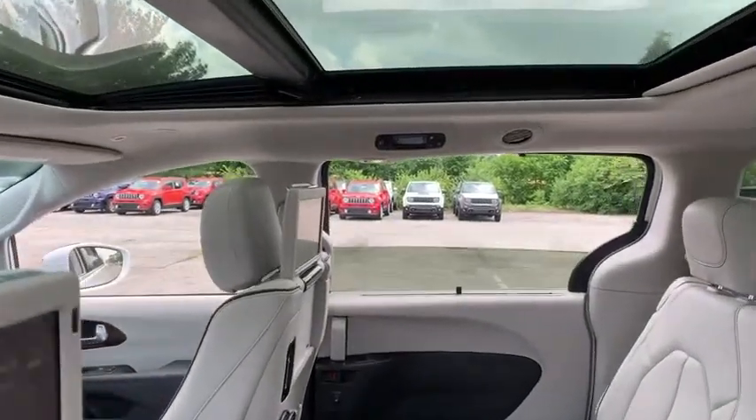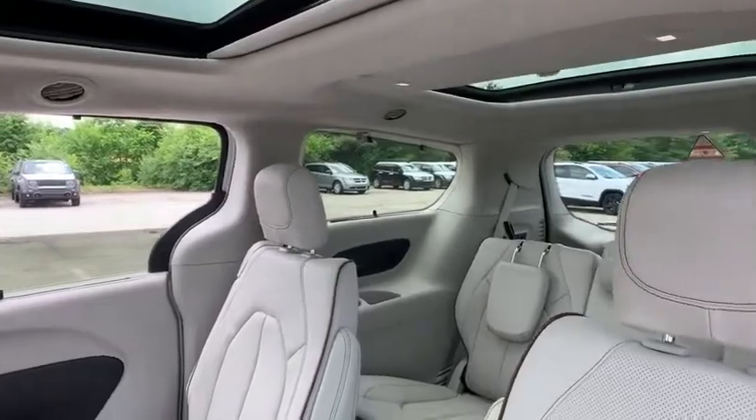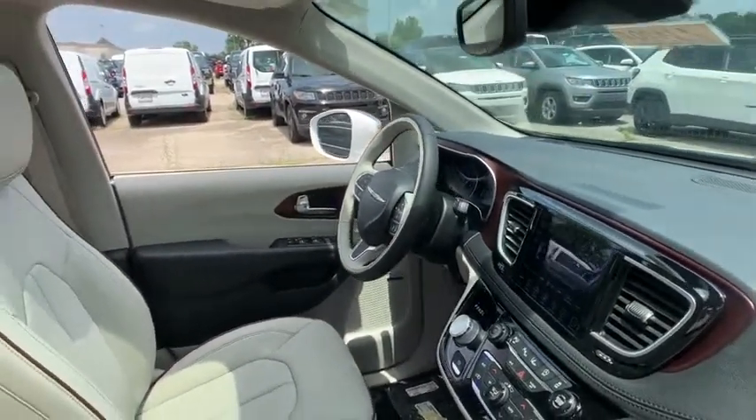Security system, compass, electronic stability control, power windows, trip computer, heated front seats, rear window defroster, remote keyless entry, overhead console.